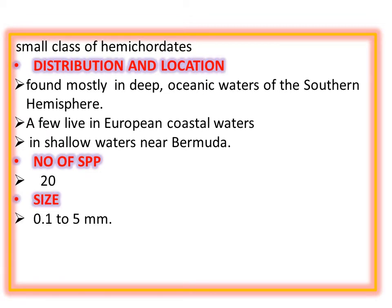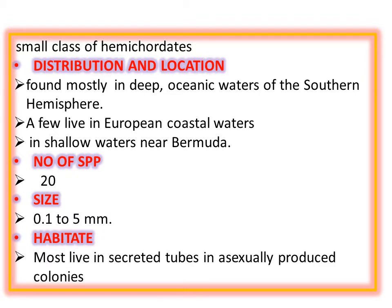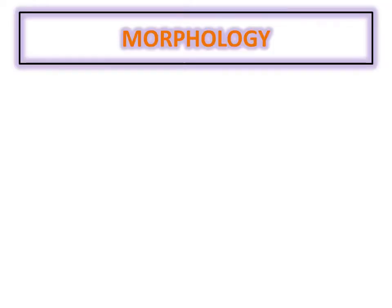Their size ranges from 0.1 to 5 millimeters. Talking about their exclusive habitat, they are present in tubes which are actually secreted by their own during asexual reproduction, and they produce colonies of their own. Moving forward toward morphology, these organisms follow the basic trend set earlier by Enteropneusta, but still you can find noticeable differences in their structure.